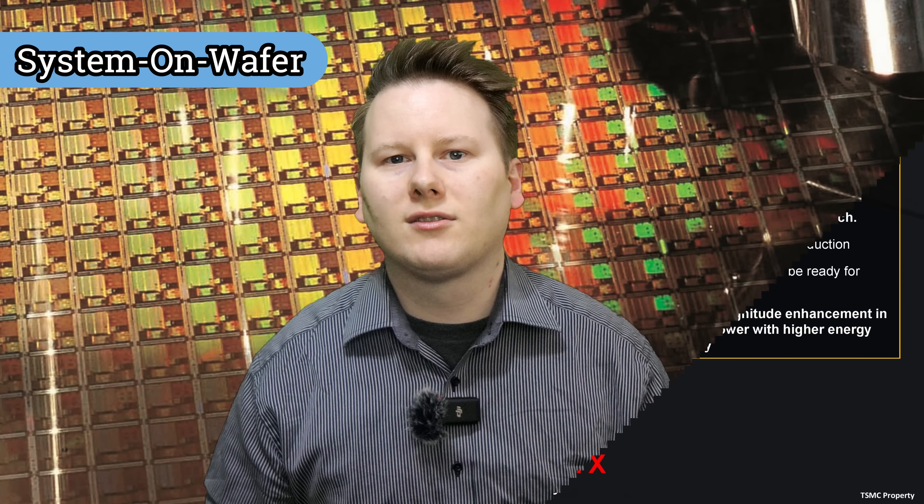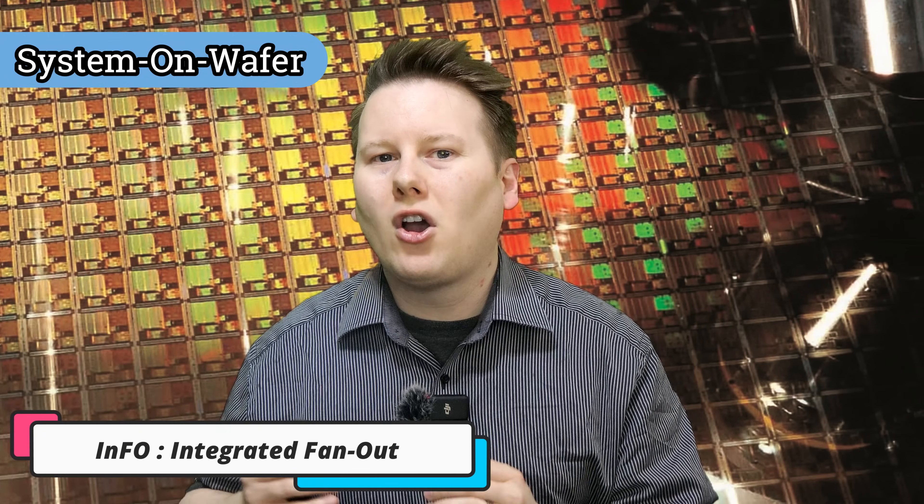The wafer scale market requires a complete system offering, not just a chip, and TSMC says its first SOW offering is already in production. That's using traditional InFO packaging to a degree, with a CoWoS-like variation coming to market in 2027.